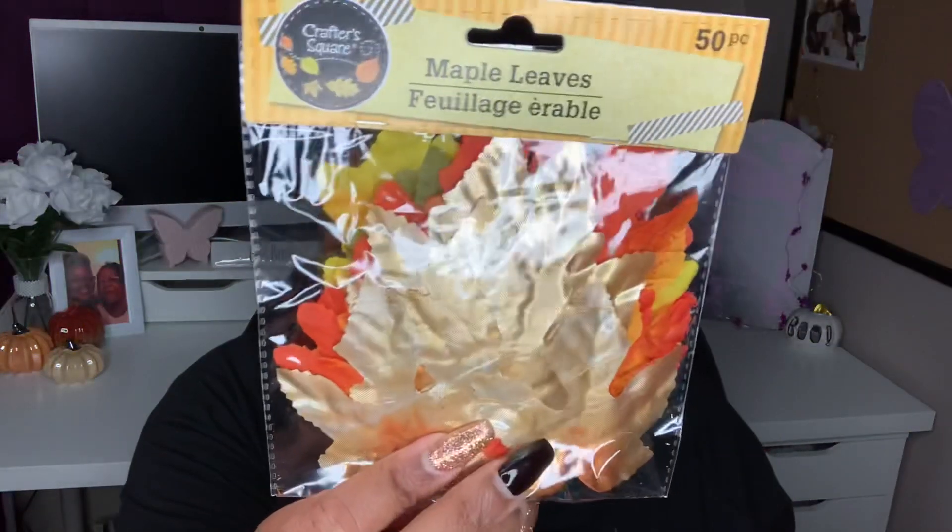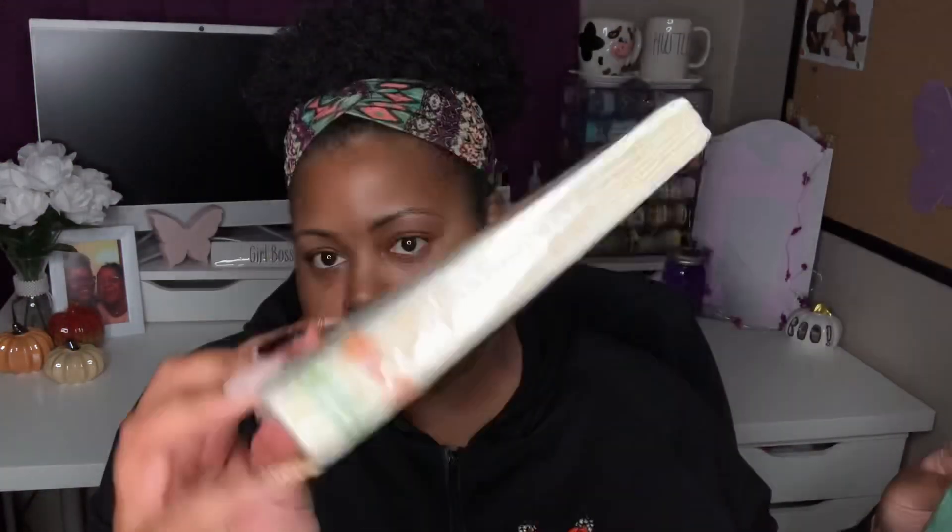I picked up a few fall items. I needed some maple leaves to complete my fall basket — this packet has golden leaves on top and you get 50 of them for a dollar, great for crafts. These are by the Crafter Square brand. I also got some napkins that say 'Thankful' with pumpkins on them — nice thick napkins. And I picked up a tablecloth in a greenish color that says 'Harvest, Thankful, Pumpkin, Hay Rides, Fall Leaves, Bless' — that kind of thing.